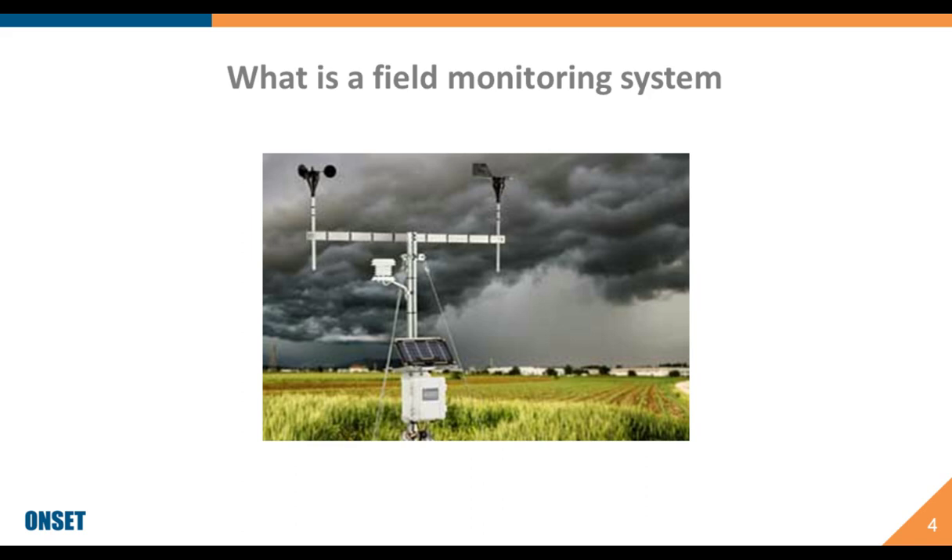So what is a field monitoring system and why should you care? It's basically a system of tools with both hardware and software components and perhaps telemetry units — a process of recording and transmitting instrument readings — that enable us to monitor different environmental conditions in the field. For farmers, this means the ability to monitor microclimate conditions on farms and understand how those conditions may change from point to point.